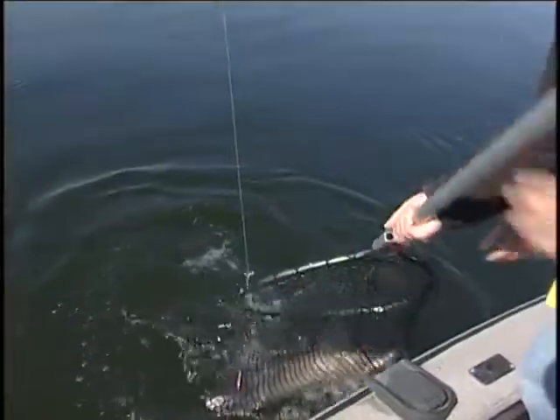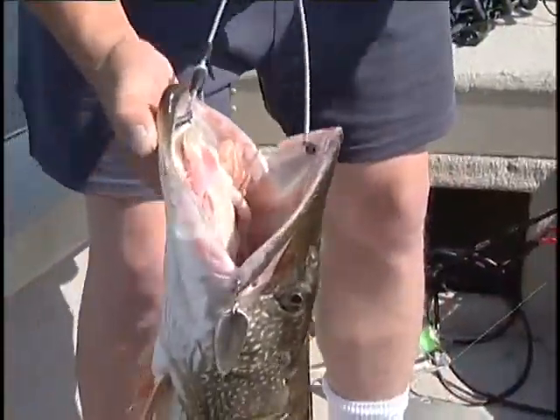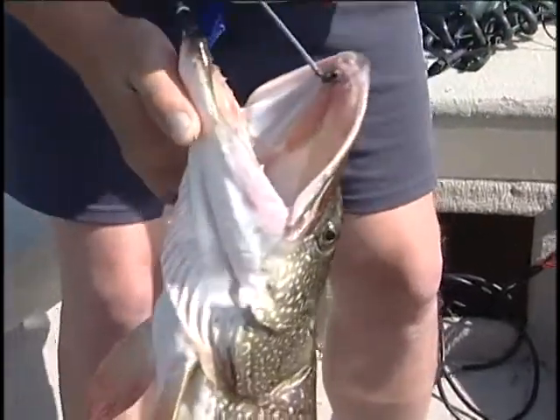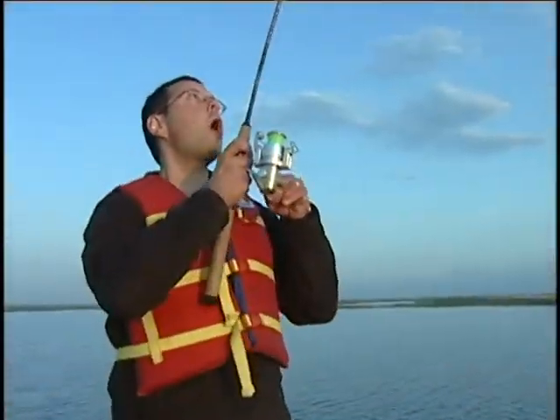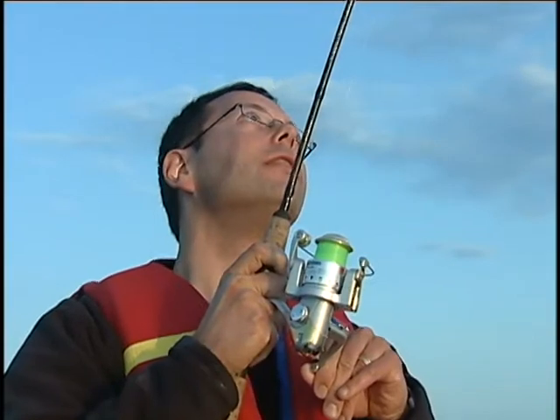They're getting bigger. Make sure you have spring-loaded jaw spreaders and pliers available at your local tackle retailer to remove sharp hooks safely. Just hammered that spinner — that rod's buckled. That's been a good spinner today. This is a pig, an absolute pig.